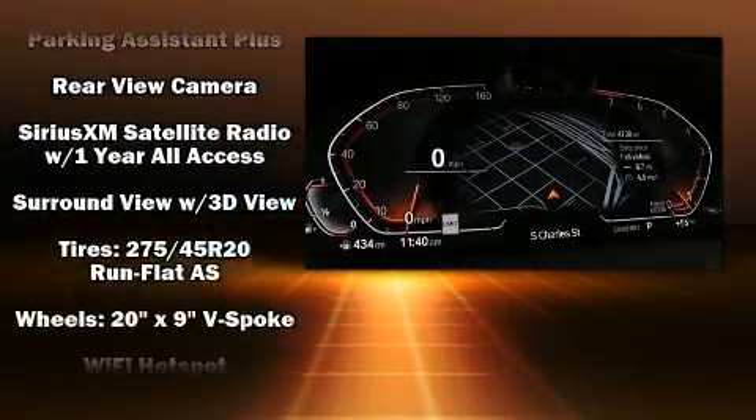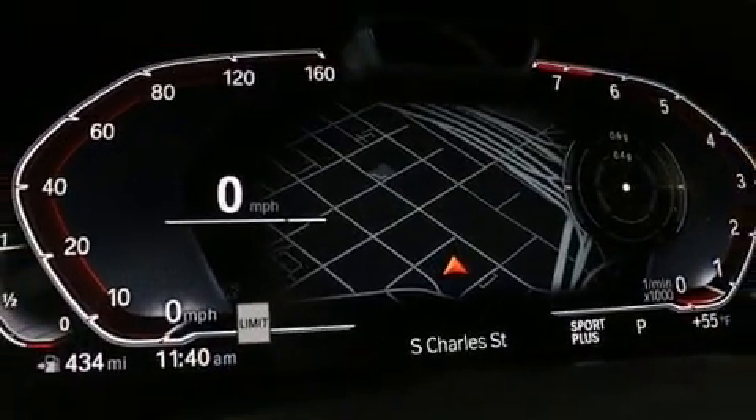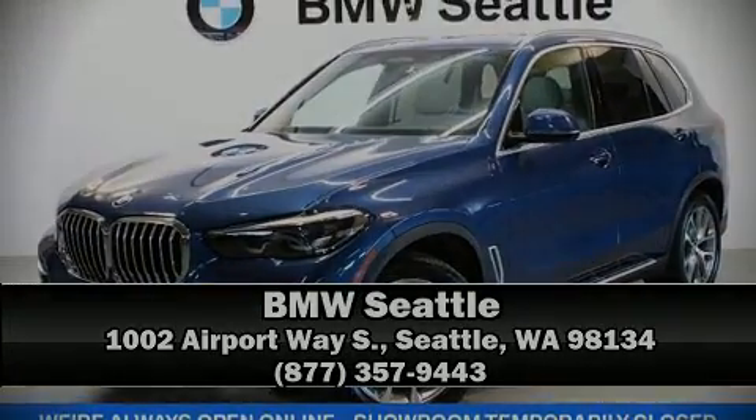This vehicle has achieved certified pre-owned status by passing BMW's rigorous certification process. Please don't hesitate to give us a call: 500-2005, 300-2005, 100-2005.